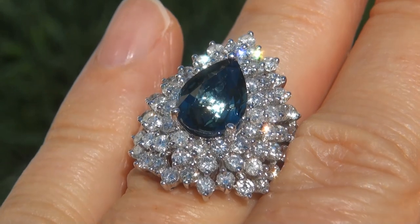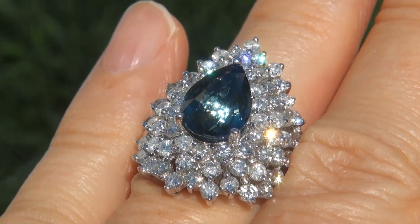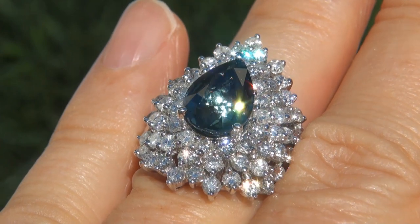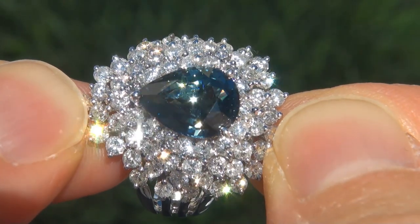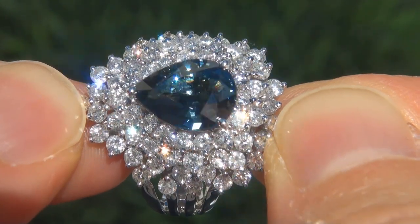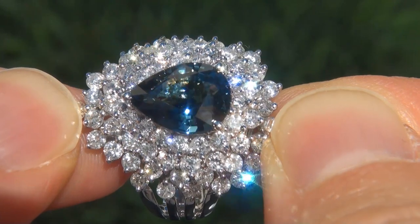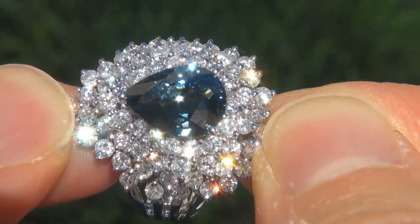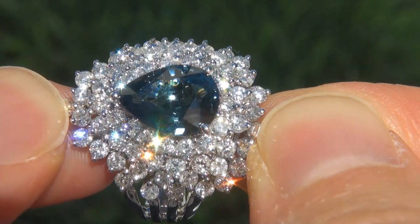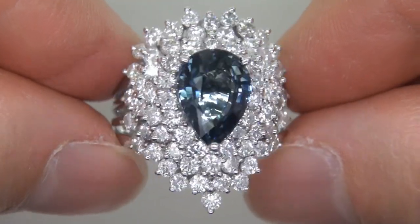At the request of our consignor, the immaculate showroom beauty must be sold immediately. Unheated and untreated natural blue sapphires of this caliber are considered among the rarest of precious gemstones. Even more rare is to have the near flawless VVS1 clarity, the jumbo size and the most sought after rich vivid color. It is the biggest, best and only one you'll find.